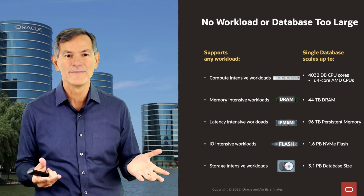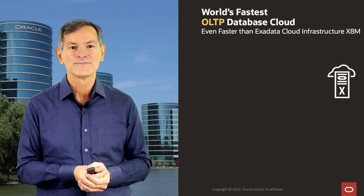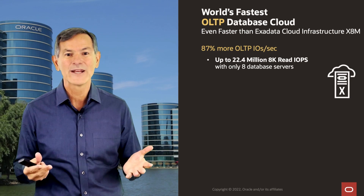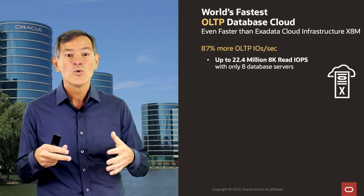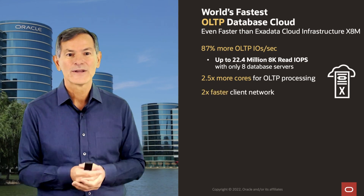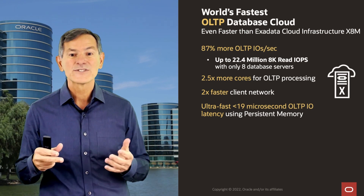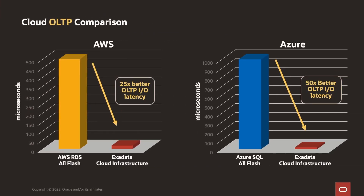Now let's talk about the OLTP benefits. X8M was already the fastest OLTP database cloud, and X9M is even faster. With X9M, we provide over 87% more OLTP IOs per second — that's 22 million 8K RDMA ops from the database to storage with just eight database servers. We provide two and a half times more cores than the previous generation and twice as fast a client network — all while maintaining our ultra-fast under-19 microsecond OLTP I/O latency. These performance numbers scale as you add more servers. Compared to our cloud competition, it's 25 to 50 times faster OLTP latency than Azure or Amazon.